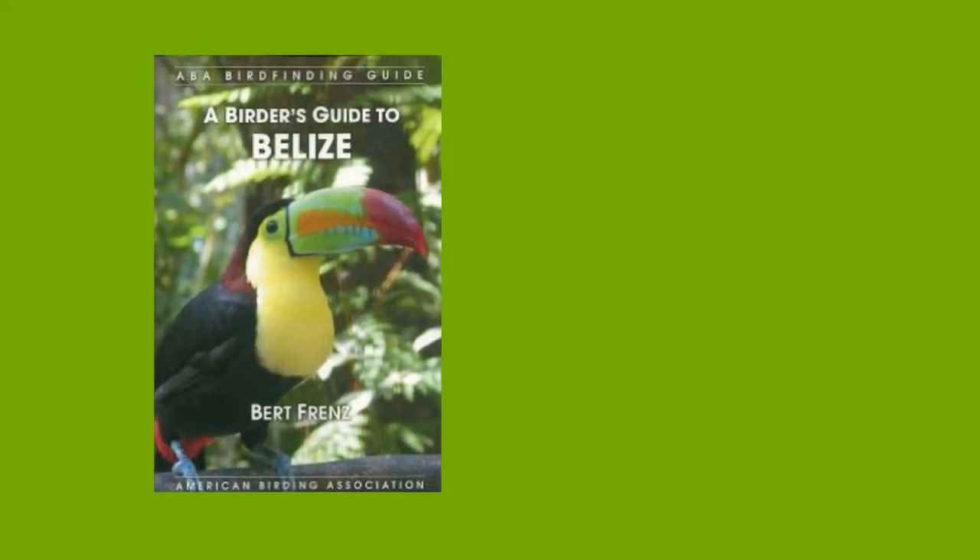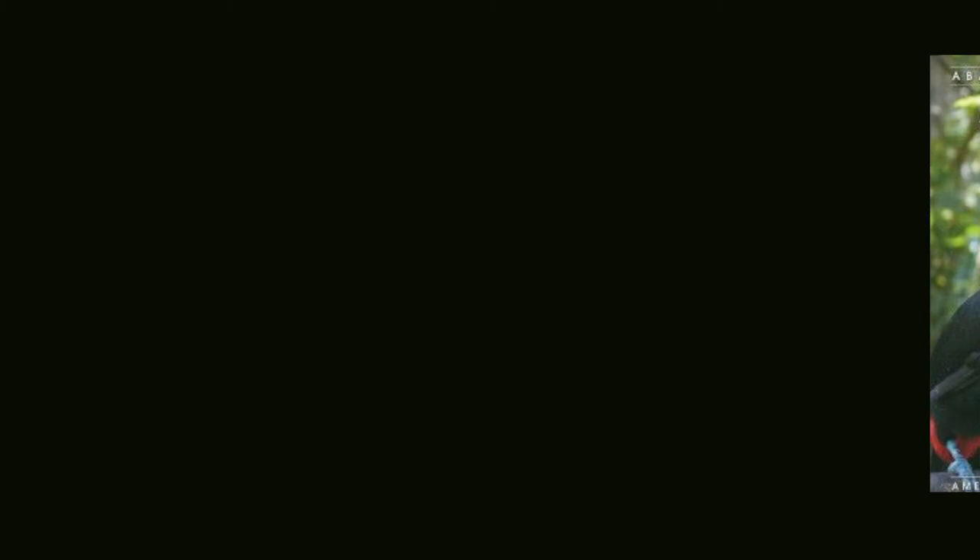Please note, all proceeds from the sale of this DVD go to Belize NGOs or for education in Belize.